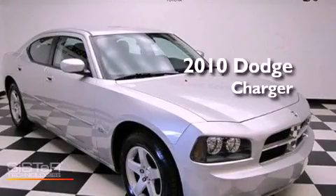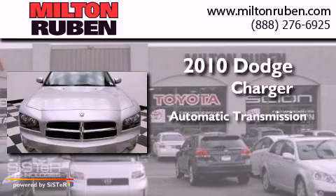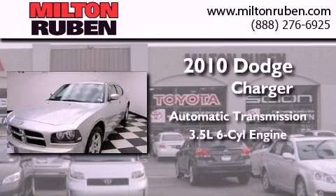This is a 2010 Dodge Charger. This four-door sedan has an automatic transmission and a 3.5-liter V6.